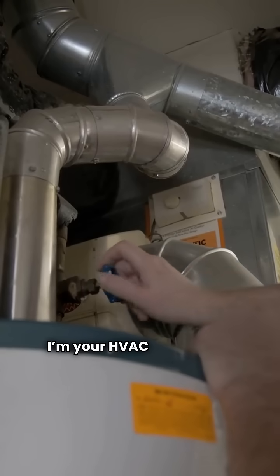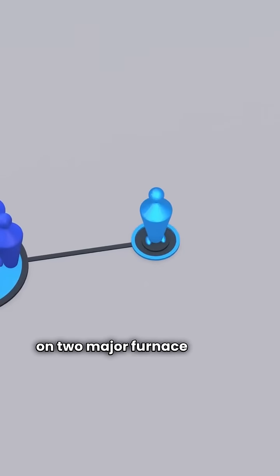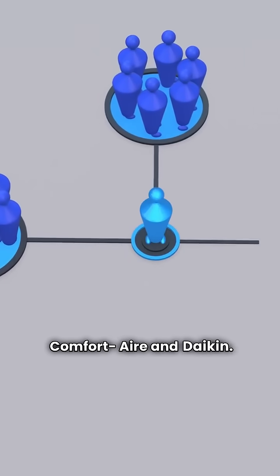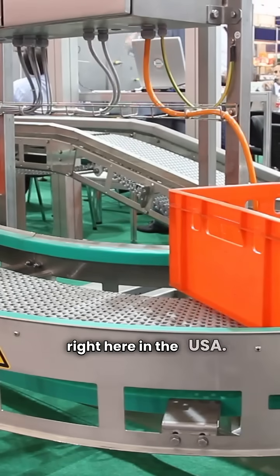What's up everyone? I'm your HVAC repair guy. We're cutting straight to the chase on two major furnace brands, Comfortair and Daikin. Both make reliable ducted gas furnaces right here in the USA.